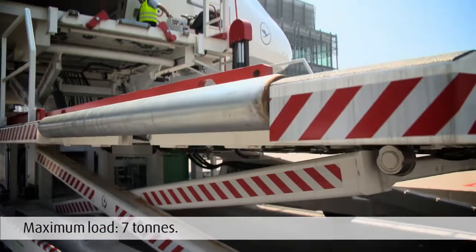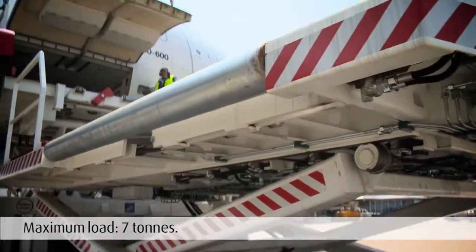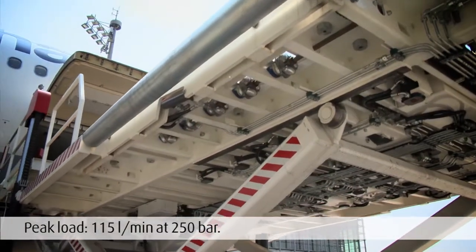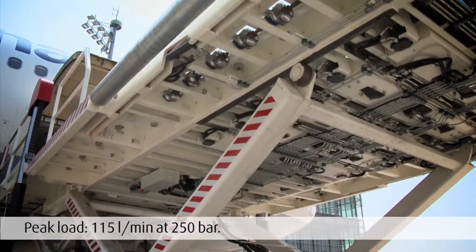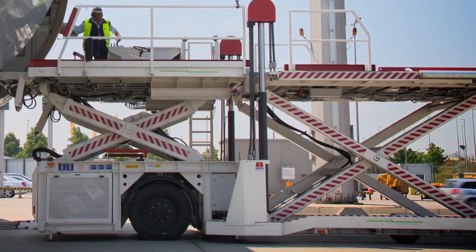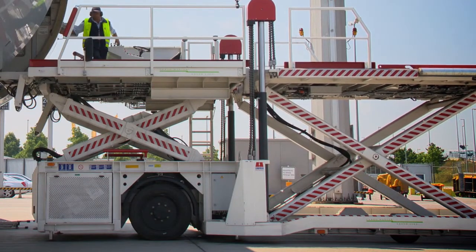The Cargomaster can lift up to seven tons as the two electric motors and the gear pumps provide sufficient power. At peak load, these components convey approximately 150 litres per minute at 250 bar for several seconds and lift the platform to heights accurate to the centimetre.